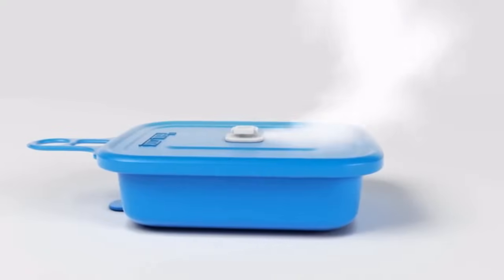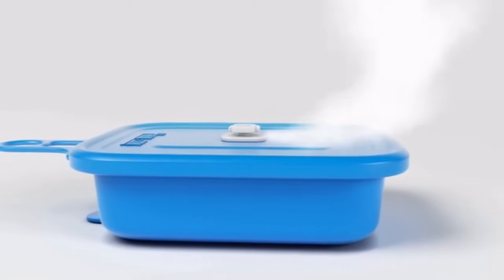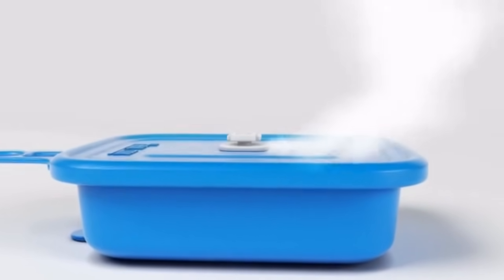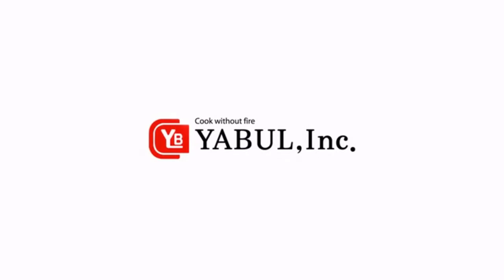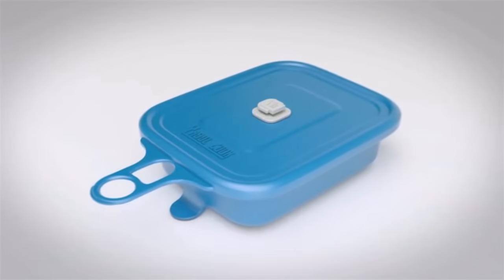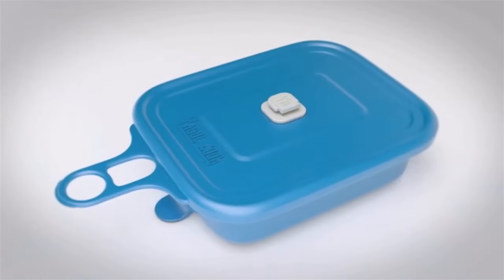Yaburkook is safe and portable, offering a new lifestyle for outdoors. Enjoy the innovative and convenient Yaburkook anytime, anywhere. You can heat your food anywhere as long as you have Yaburkook heating packs and water. Yaburkook helps everyone to cook a tasty meal conveniently without the hassle of using fire.